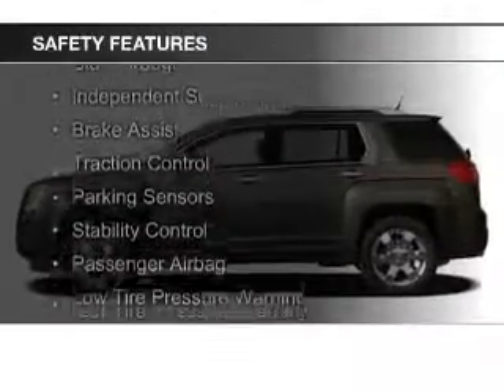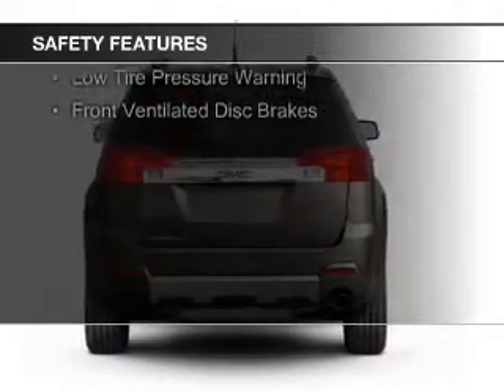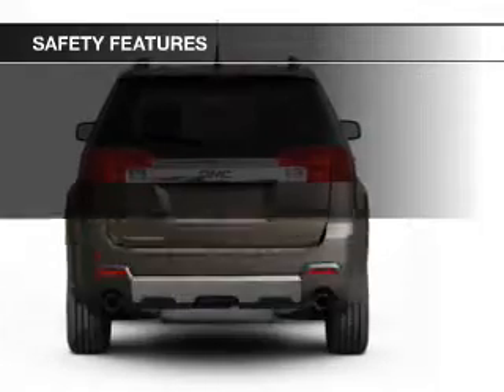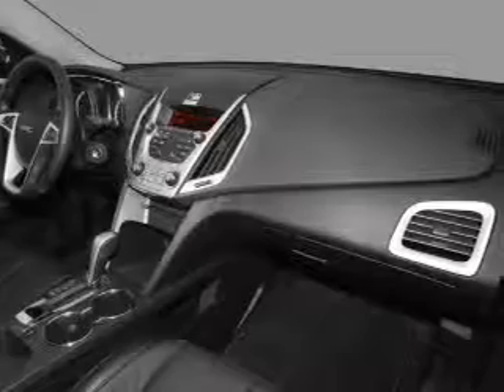Safety was made a priority with these features: curtain head airbags, side airbags, independent suspension, brake assist, traction control, parking sensors, stability control, a passenger airbag, low tire pressure warning, and front ventilated disc brakes.